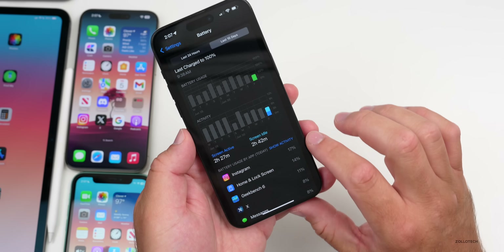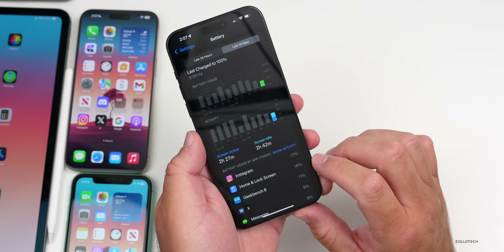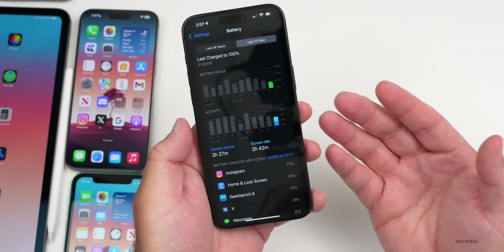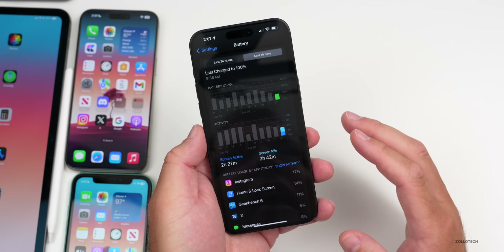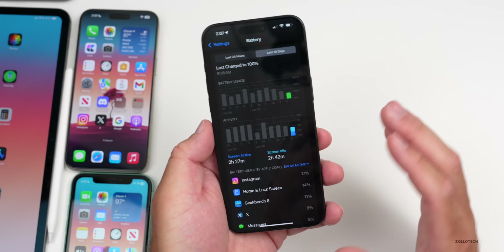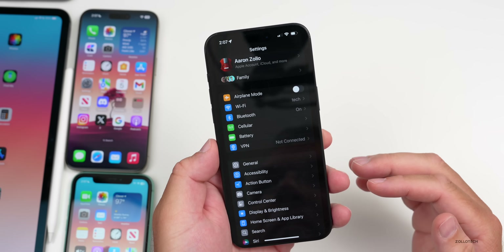Something seems to be running in the background — Instagram in particular seems to use a ton of power for no reason. The home and lock screen lighting up also plays a role, and notifications may need adjustment. Battery life is not great in this beta, but it's expected for an early release.